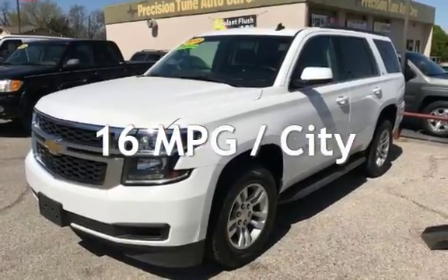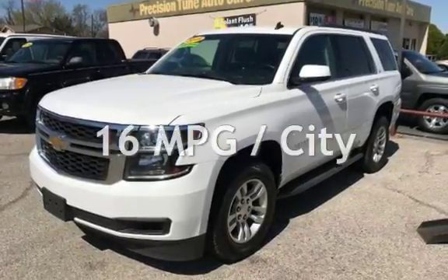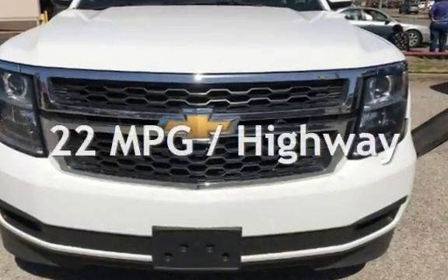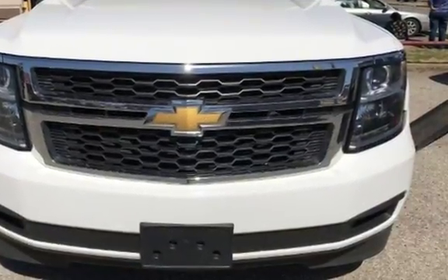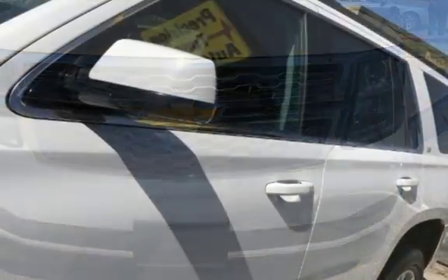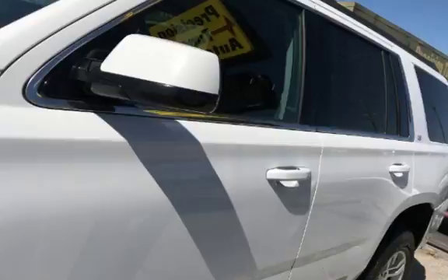Estimated fuel economy for this vehicle is 16 miles per gallon in the city and 22 miles per gallon on the highway. This four-door SUV has an eight-cylinder, 5.3-liter V8 engine, with four-wheel drive and an automatic transmission.